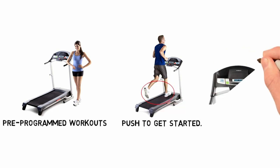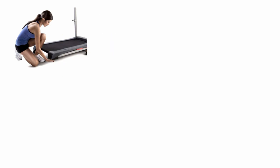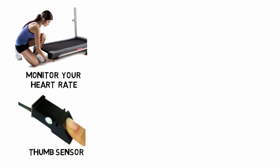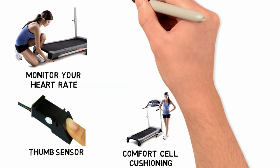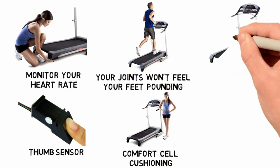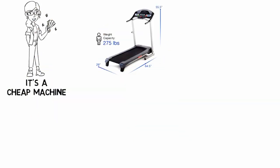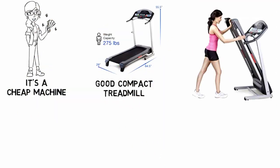There are pre-programmed workouts for those that need a push to get started. There is the option of a 5% incline, but you need to adjust it manually. However, we do appreciate the ability to monitor your heart rate with the thumb sensor and the comfort cell cushioning, which is a fancy way of saying your joints won't feel your feet pounding — even if you hear them doing so, and you will. This isn't a quiet machine. It's a cheap machine, but a good compact treadmill all the same, and it even features wheels for moving it out of the way once you've folded it closed.